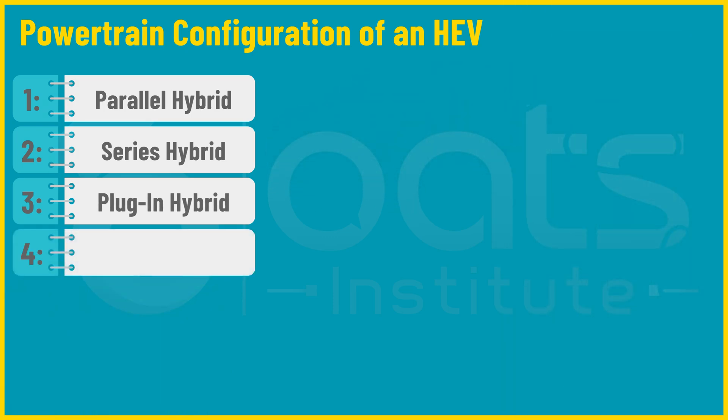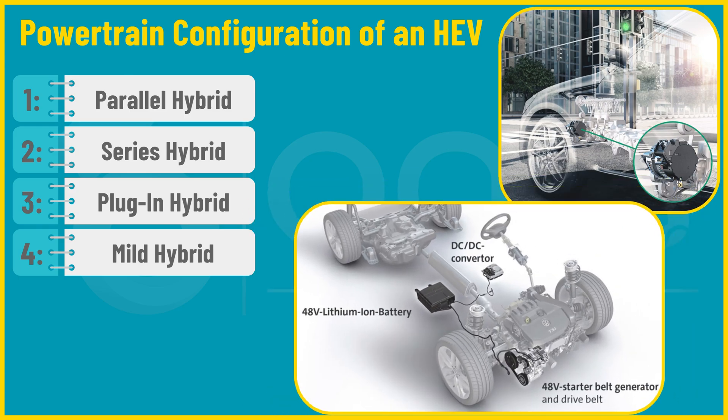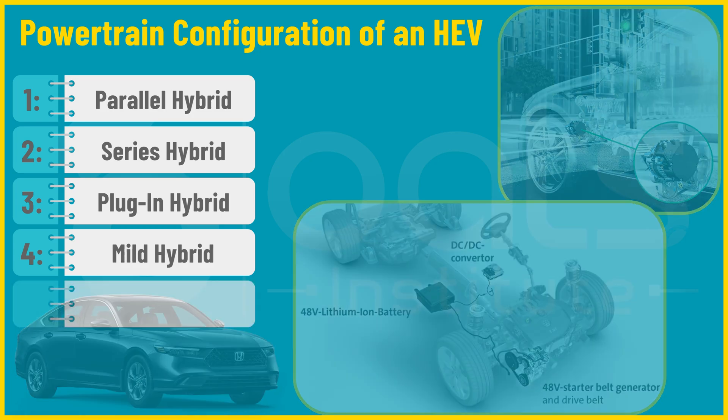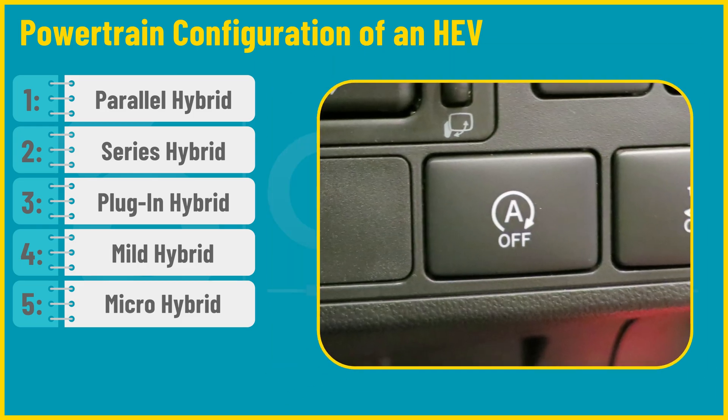Fourth is the mild hybrid EV, which has a small electric motor that helps the gasoline engine but cannot propel the vehicle on electric power alone. It primarily improves fuel efficiency by reducing the load on the engine during acceleration. Examples include some versions of the Honda i and Hyundai Sonata. Fifth, micro hybrids are the simplest form of hybridization, featuring a start-stop system that shuts off the engine when the vehicle is stopped and restarts it when the driver releases the brake or engages the clutch, improving fuel efficiency in city driving.